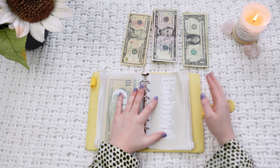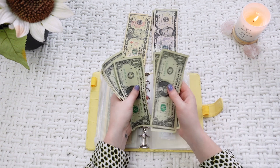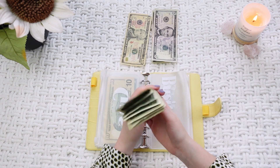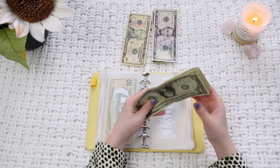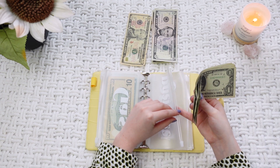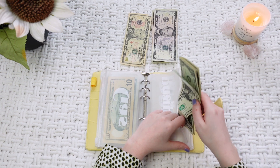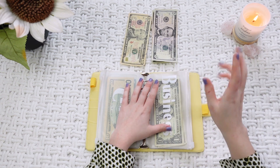So business — I am going to put $8.00 into my business envelope. I use this for domain names that I have bought, and I also run a blog which I will link down below. So I need money for that and all of that business stuff.